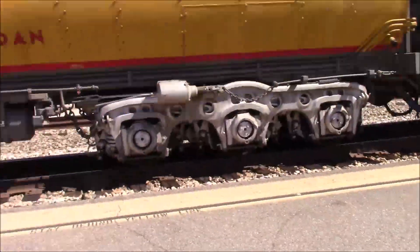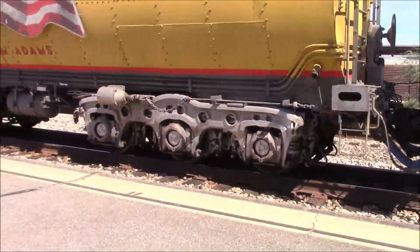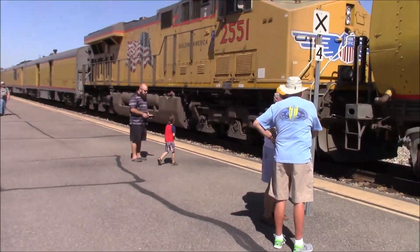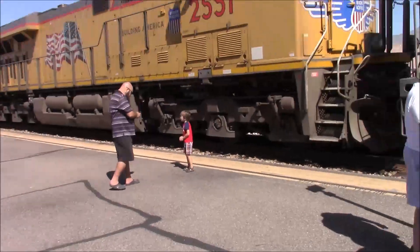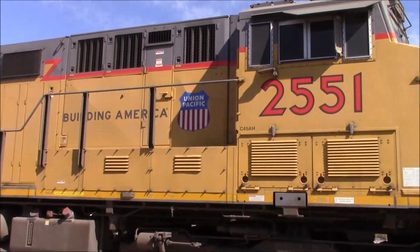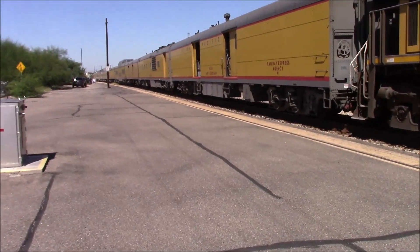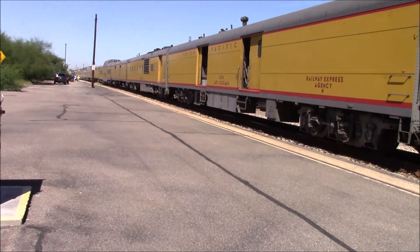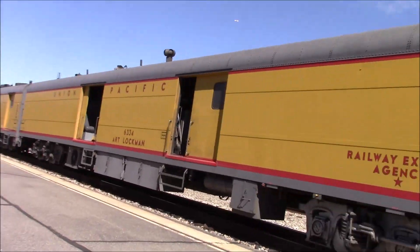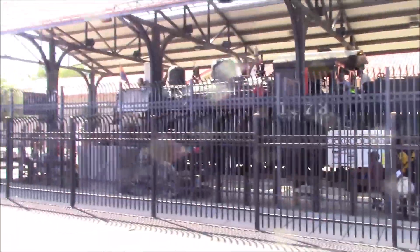There goes a blow again. So it's UP814. I wonder what these names are of all these folks. This is 2551. Building America, baby. Union Pacific. That's a good-looking shot. We've got mail cars, we've got the Lachman. What a lucky thing. Here's 1671 not going to be left out. Ring that bell again.